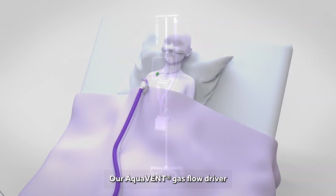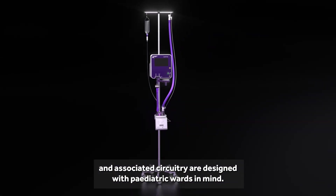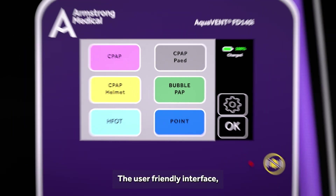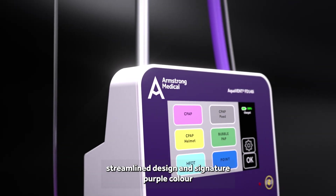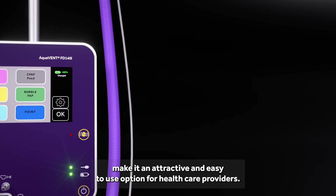Our AquaVent gas flow driver and associated circuitry are designed with paediatric wards in mind. The user-friendly interface, streamlined design and signature purple colour make it an attractive and easy to use option for healthcare providers.